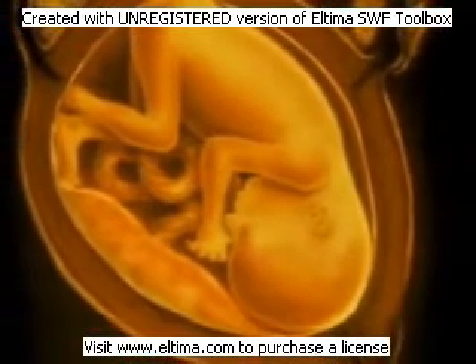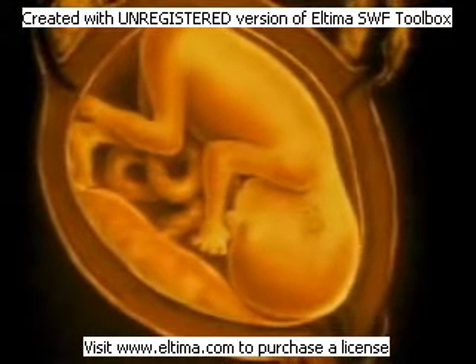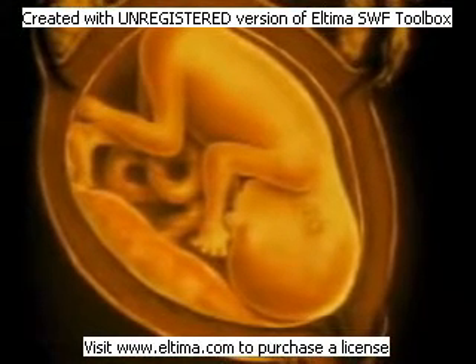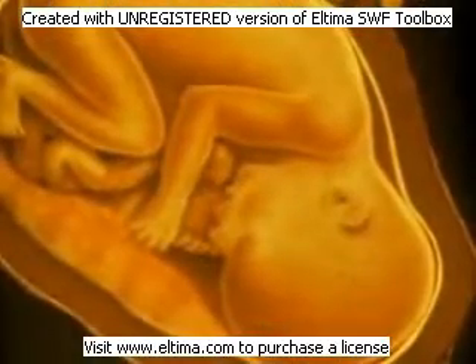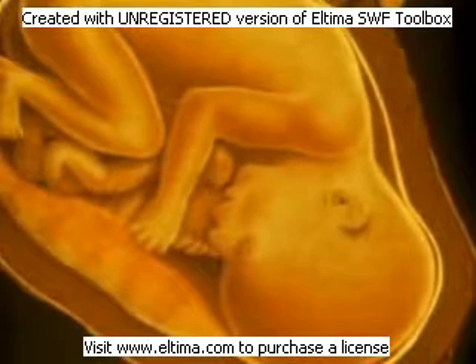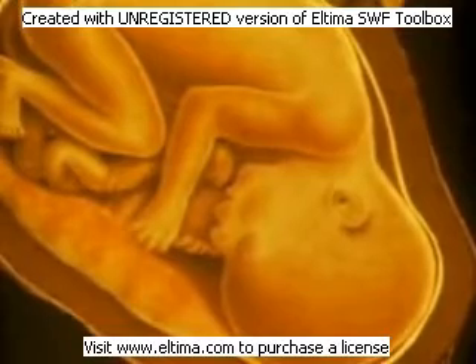During the fourth month, the fetus doubles in size. Its muscles twitch. By the fifth month, it is nearly 21 centimeters long — about 9 inches. It kicks occasionally. Its heart beats about 140 times per minute, twice the speed of an adult.